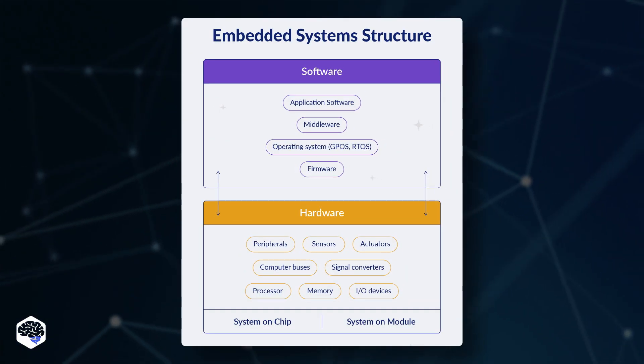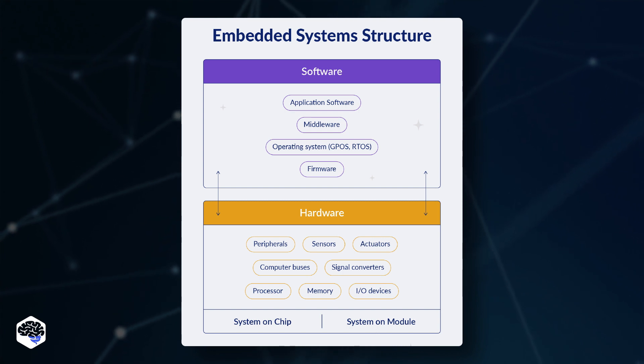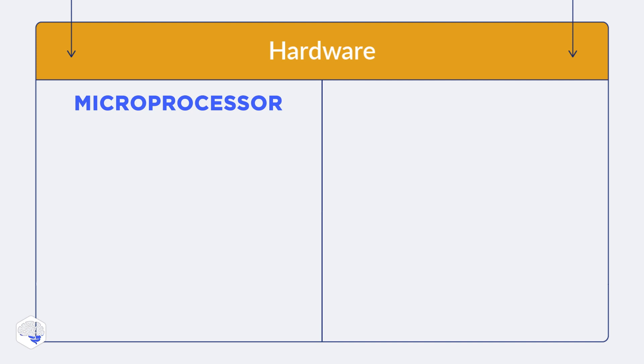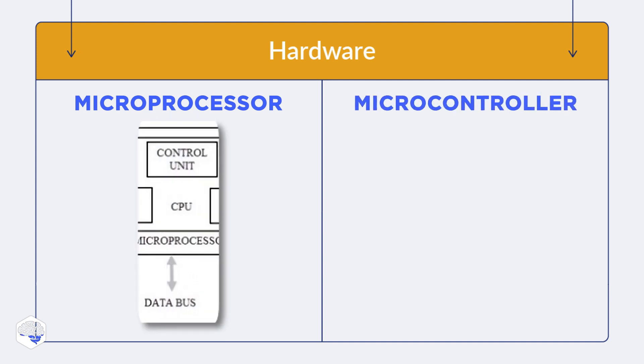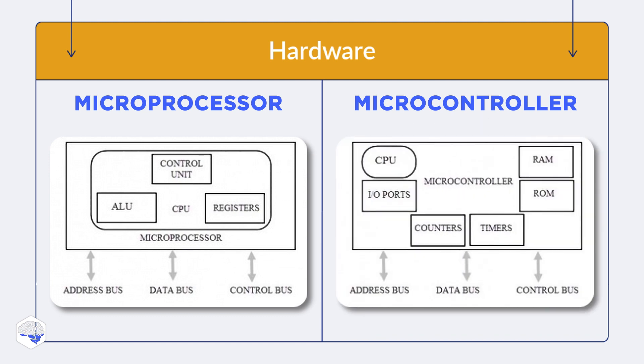Any embedded system is an integration of hardware and software layers. The hardware layer is built around the CPU, which is the primary system controller. It can be represented by a microprocessor — which contains only a central processing unit with minimal power to perform a straightforward operation — and a microcontroller, which is a combination of processor, RAM, ROM, and I/O ports that can perform multiple tasks on a single chip.